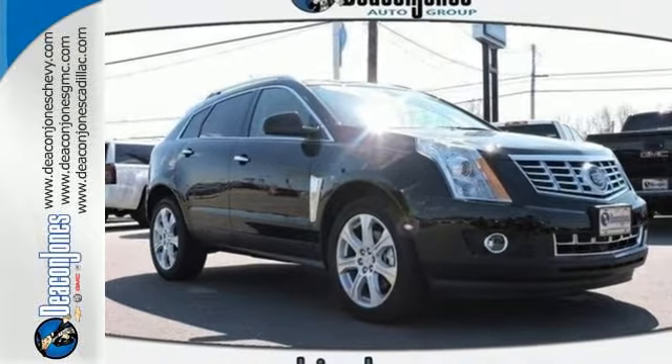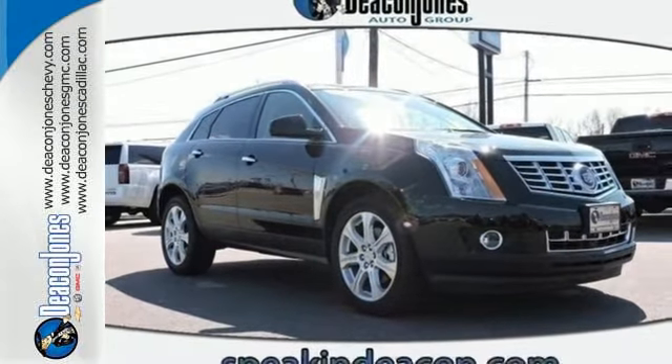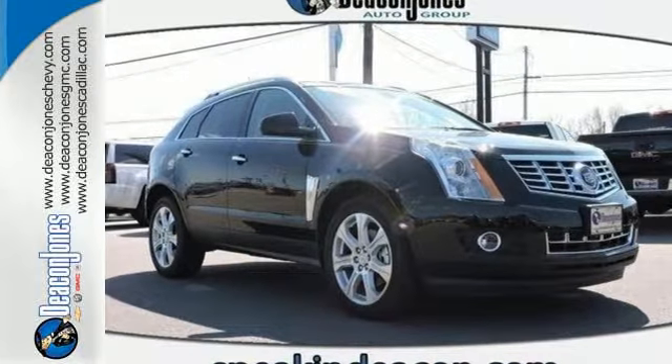Strong, beautiful, and purposeful — this SRX is worthy. Take it for a test drive.